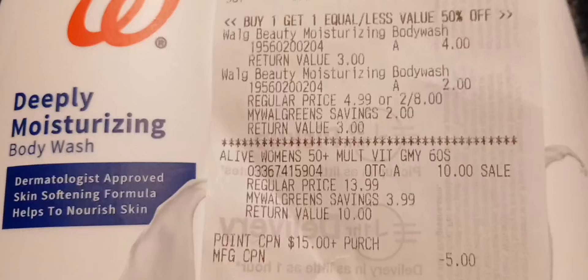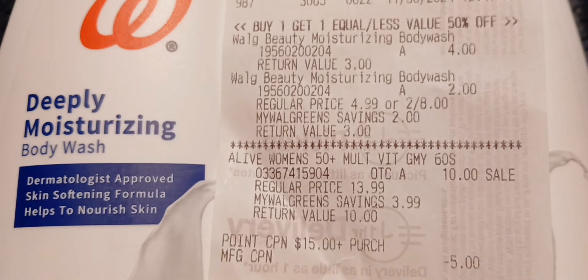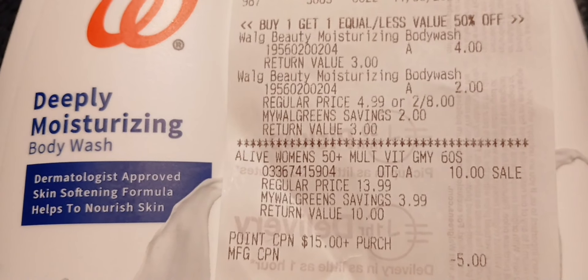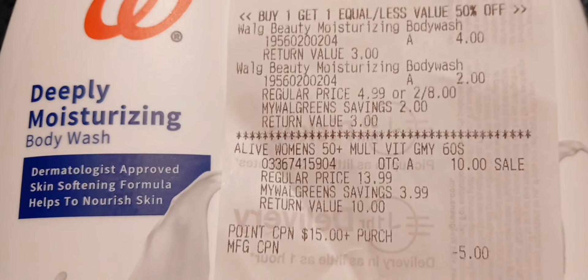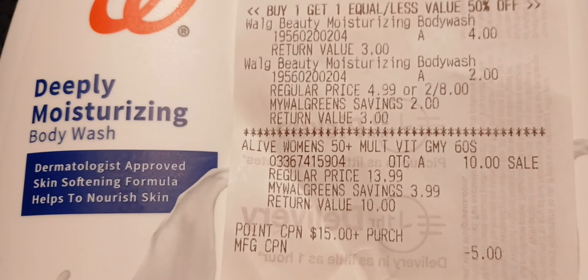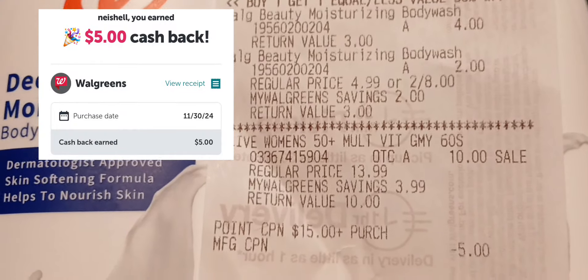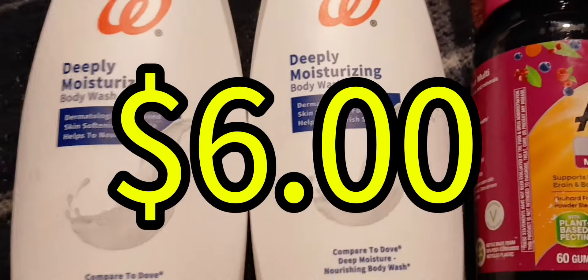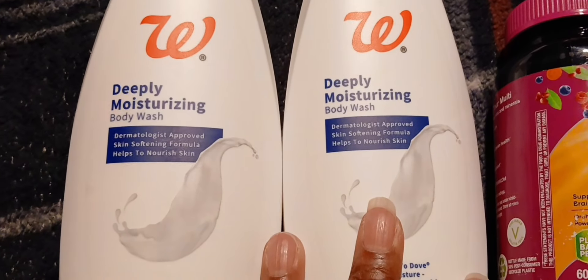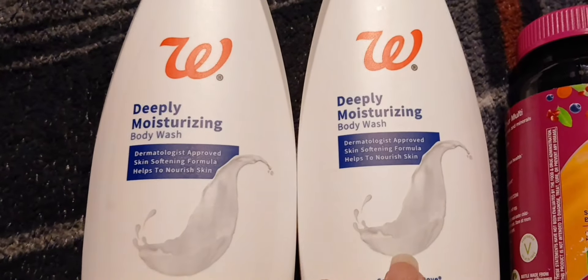Here's my receipt — you can see the body wash is buy one get one half off, and the vitamins were $10. I rolled that register reward from the lotion onto here. I paid $11 out of pocket but I got back my $5 from Ibotta, so this cost me $6. You can't beat that!